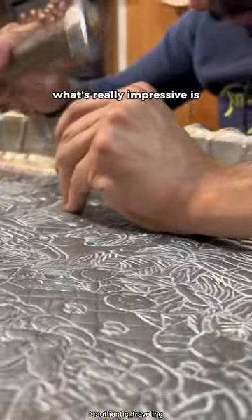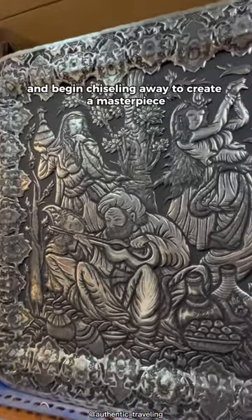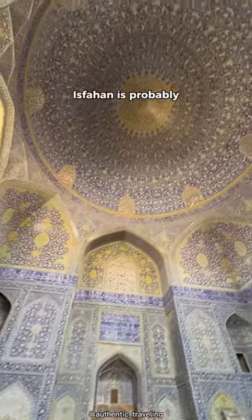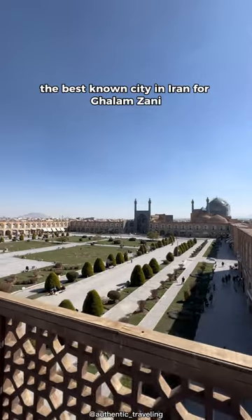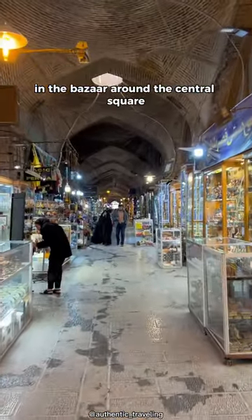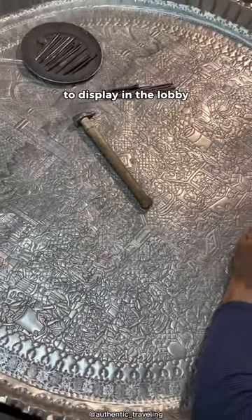What's really impressive is these artists aren't following a design specifically — they just have the concept in their mind and begin chiseling away to create a masterpiece. Isfahan is probably the best known city in Iran for Golem Zani, and there are numerous artisans producing these pieces in the bazaar around the central square. This particular one was commissioned by a hotel to display in the lobby.